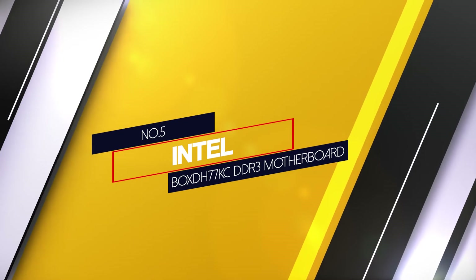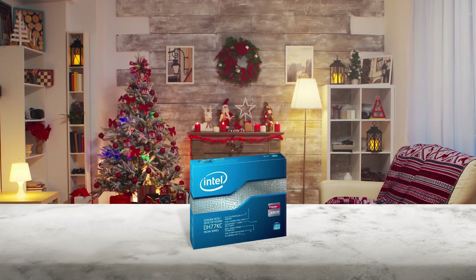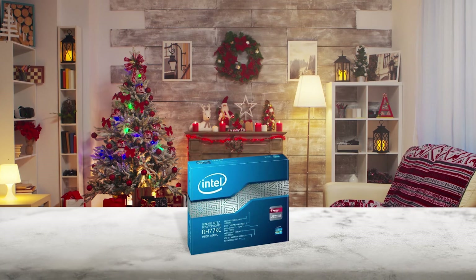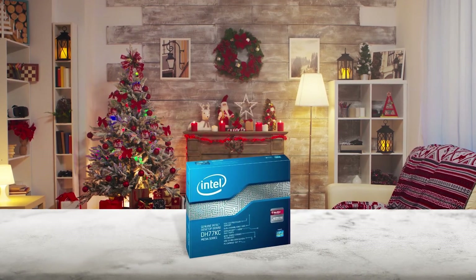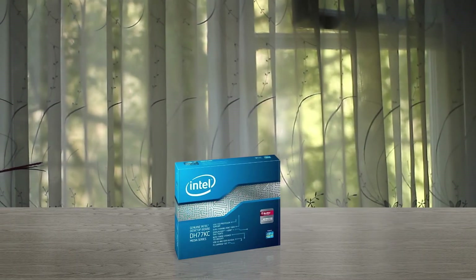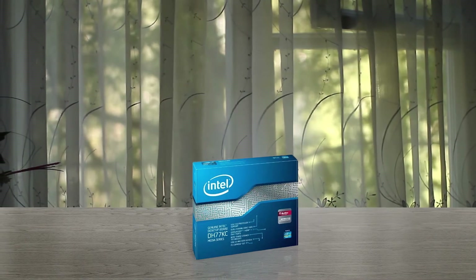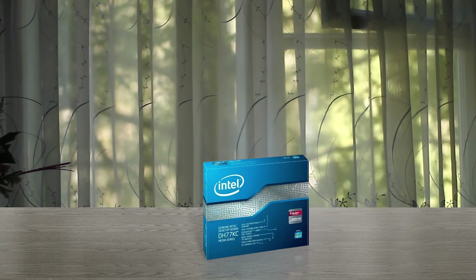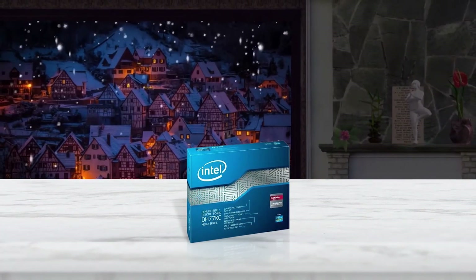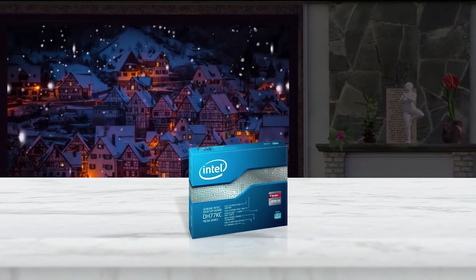Number 5: Intel BOX DH77KC DDR3 Motherboard. This Intel motherboard is one of the best DDR3 Intel motherboards, an outstanding product with authentic features and low rates. It is designed with an extended range of DIMM memory capability and memory voltage options of 1.8V and 1.2V to maximize power. The new box of this product has 5-star board ratings. M-SATA solid-state support is provided with a half-length short card connector.